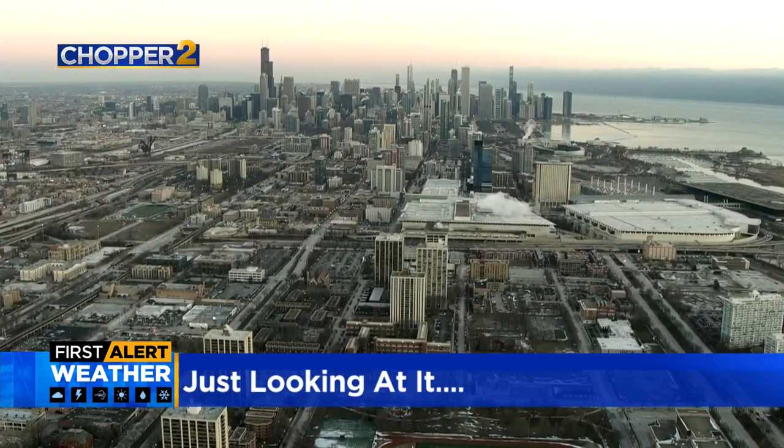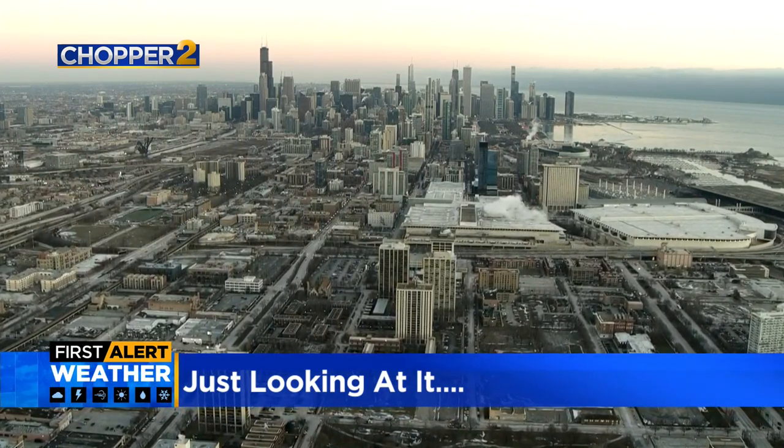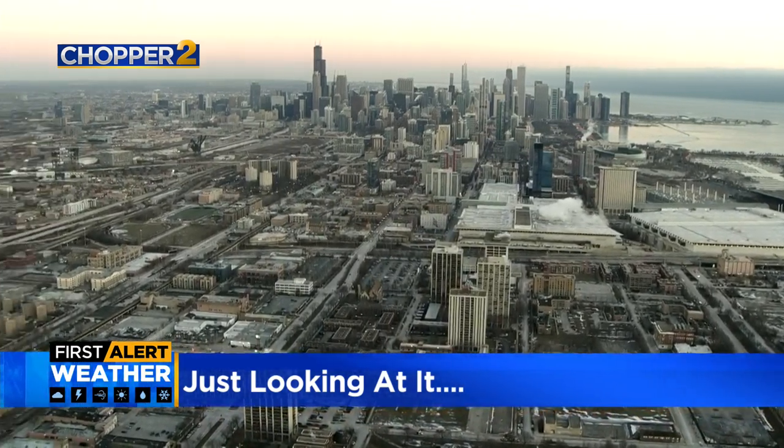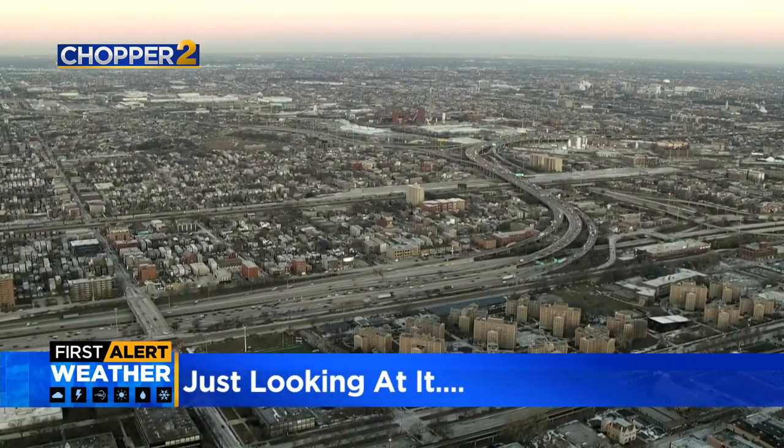From high above, you can almost feel the cold just by looking at it. Take a look at that. Chopper 2 was over downtown earlier this morning. You can see some snow and steam rising from some buildings, even out toward the burbs.